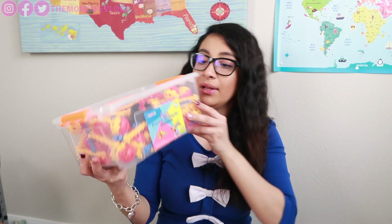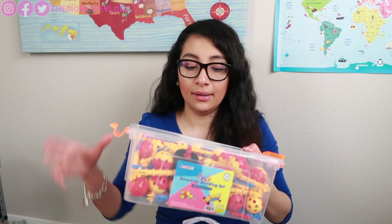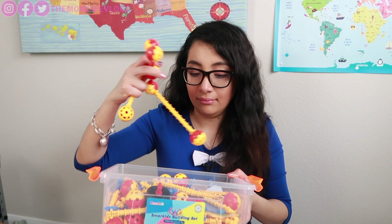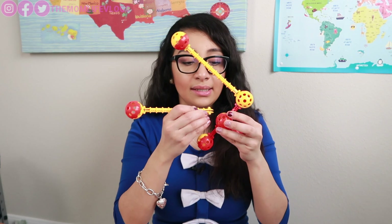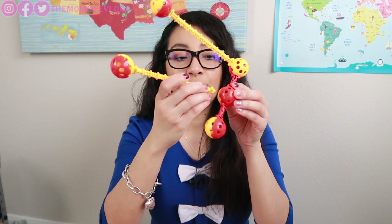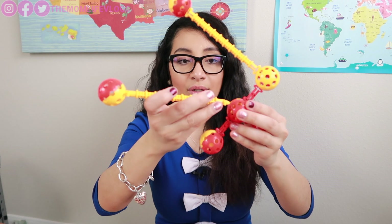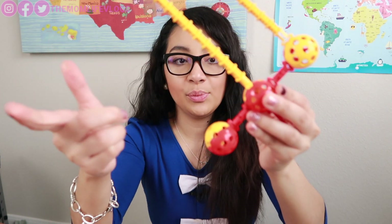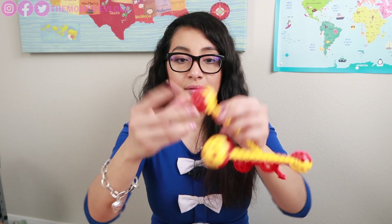The same idea applies to this building set — this one is from Smart Kids. It's a STEM educational toy. It's a little more difficult than the magnetic blocks. You need to put pieces together in specific ways, so it's more of an engineering-type toy, but it helps them develop different skills. You put pieces in and there's a ball that you can make jump.